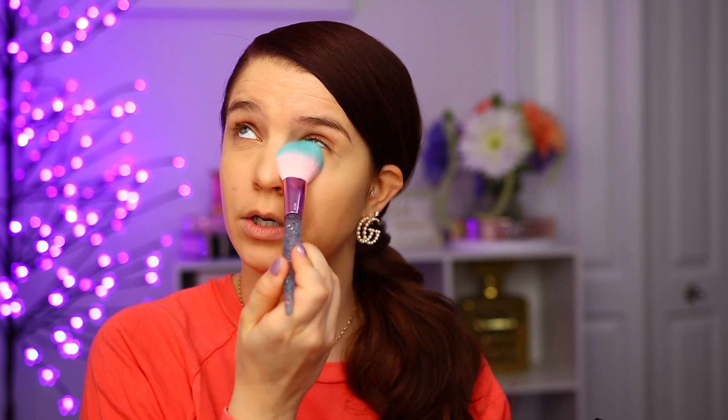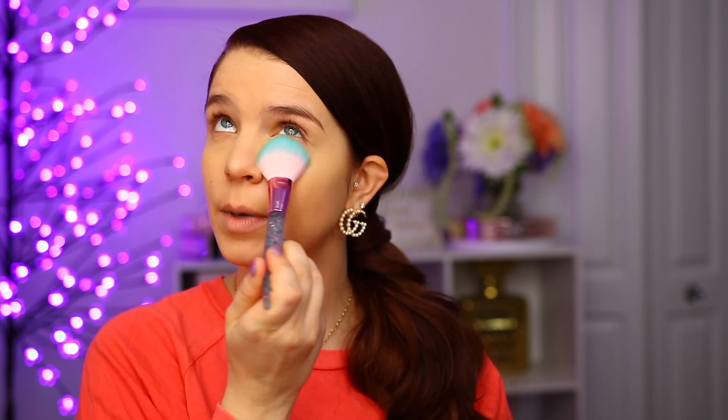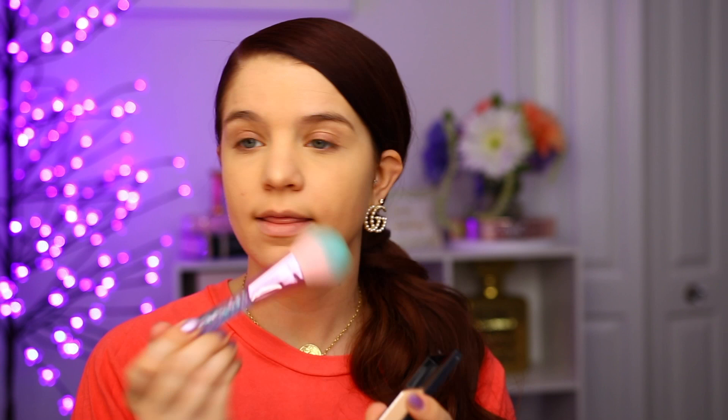Moving on to a powder, we're going to be using the Wet and Wild pressed powder. This one has new packaging now — this is an older version, but I love this powder; I've been using it for years. We're going to go in with the glitter bomb blush brush. I like using this one for setting my under eye — any brush you have, you can always figure out what you want to use it for. There's no one way you can use a brush. So I'm going to go ahead and set my entire face with this, just a light dusting, so that when we go to use our bronzer it just blends really nicely on the skin.